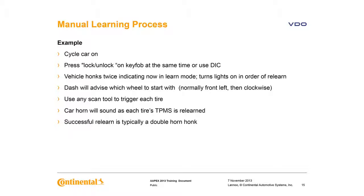Another manual relearn process is used on some GM vehicles. This is initiated by turning the ignition on and pressing the key fob's door lock and unlock buttons at the same time. On some GM vehicles you can also use the driver information center. The vehicle honks twice to indicate it's in relearn mode and turns on a parking light at the location where you're supposed to do the relearn for each tire. The horn honks after each sensor is learned, and a double honk signals a successful relearn.